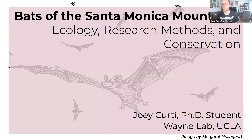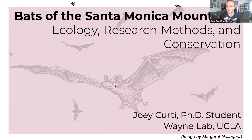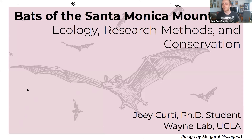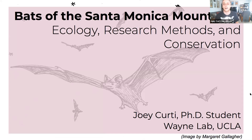My name is Joey Kurdi. I'm a second year PhD student at UCLA in the Wayne Lab. Before I get started, I want to give a quick shout out. This beautiful image of a Mexican free-tailed bat is by Margaret Gallagher, a local artist here in Los Angeles. She has come up with a fabulous bilingual field guide to the taxa of Southern California, offered on a sliding scale basis — the definition of equitable environmentalism. I encourage you to check out that field guide after the talk today.